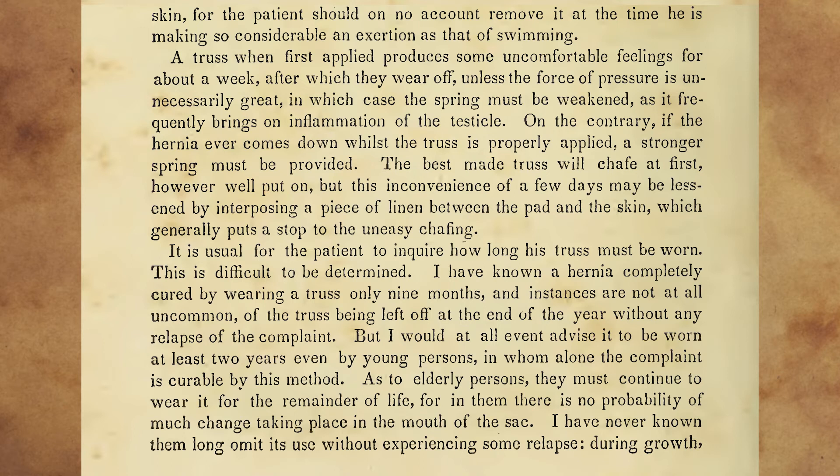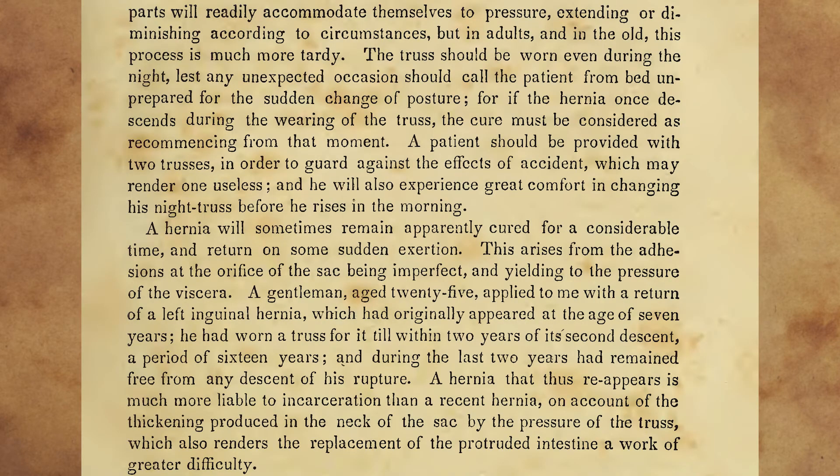It is usual for the patient to inquire how long his truss must be worn. This is difficult to be determined. I have known a hernia completely cured by wearing a truss only nine months, and instances are not at all uncommon of the truss being left off at the end of the year without any relapse of the complaint. But I would, at all events, advise it to be worn at least two years even by young persons, in whom alone the complaint is curable by this method. As to elderly persons, they must continue to wear it for the remainder of life, for in them there is no probability of much change taking place in the mouth of the sac. I have never known them long omit its use without experiencing some relapse. During growth, parts will readily accommodate themselves to pressure, extending or diminishing according to circumstances. But in adults and in the old, this process is much more tardy.